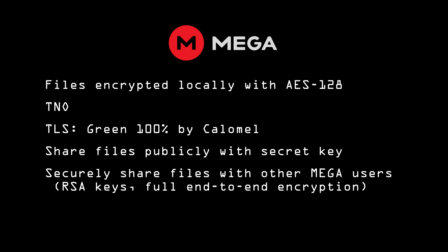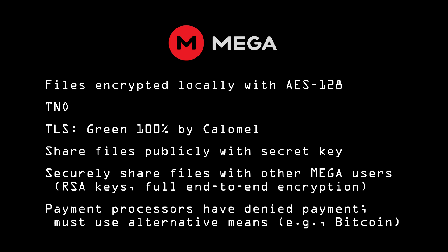One of the few problems with MEGA seems to be political rather than technological. PayPal, as well as many credit processors in several countries, as well as Visa and MasterCard, have all denied payment processing for MEGA accounts. PayPal cited MEGA's end-to-end encryption as the reason, and the source of it seems to have been political pressure from U.S. Senator Patrick Leahy. However, MEGA does accept several forms of payment, including Bitcoin.